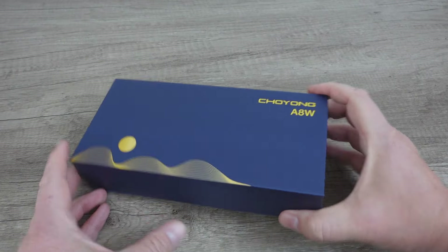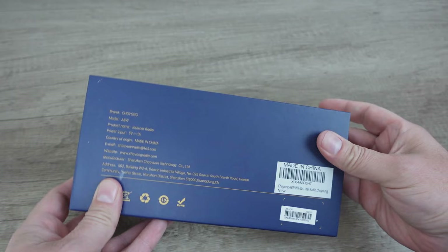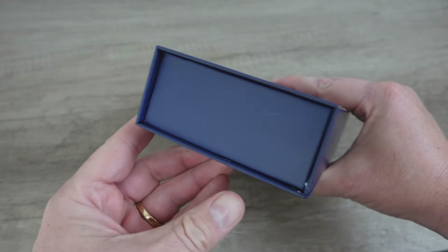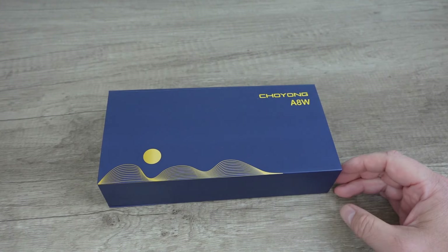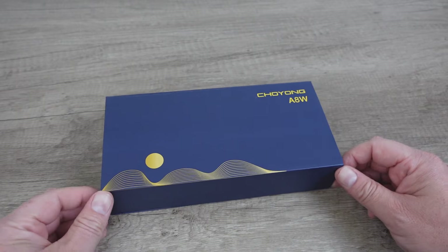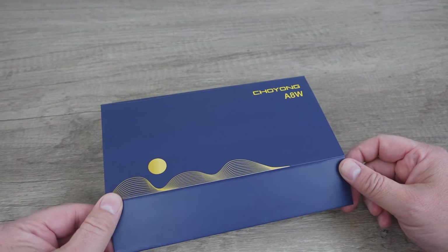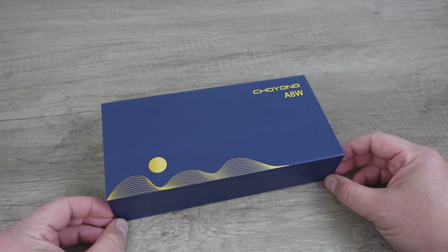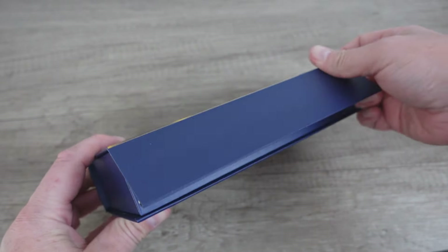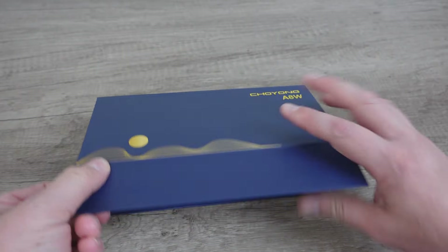Packaging here is really slick. The boxes and packaging overall lately have just been fantastic. You know, mid-2000s you bought some electronics it was going to be in a blister pack and you would be cutting yourself probably if you opened it wrong. Now you've got these fancy things with magnetic closures and stuff — it's just next level.